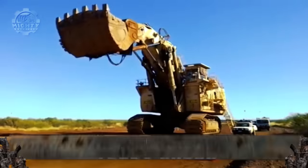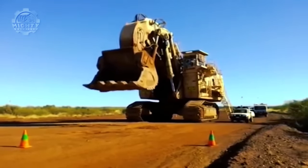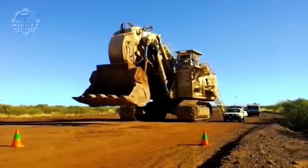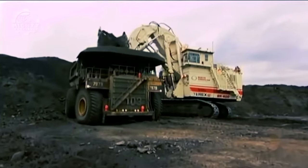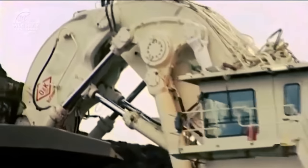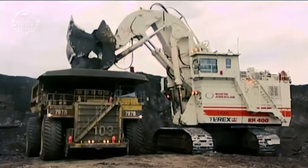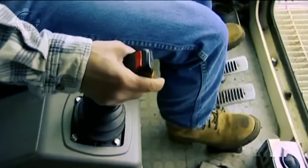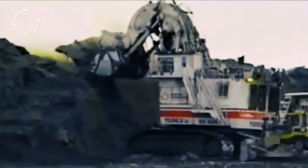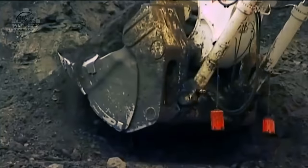The Terex Corporation is known as a global manufacturer of lifting and material processing products, and they also have a representative among the largest excavators. This is the Terex RH-400, the world's largest hydraulic excavator. This machine can dig as far as 62.34 feet and has a maximum dump height of 47.58 feet. It maintains a stable maximum travel speed of 1.37 miles per hour, made possible through its engine with a recorded net power of 4,500 horsepower.